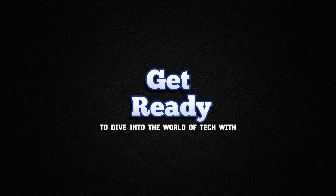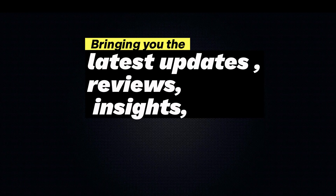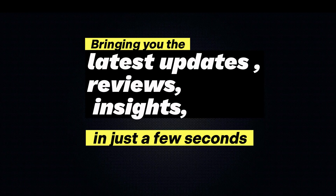Welcome back! Get ready to dive into the world of tech with MA Tech, bringing you the latest updates, reviews, and insights in just a few seconds.